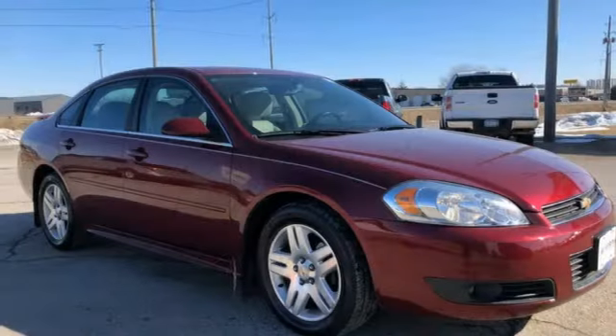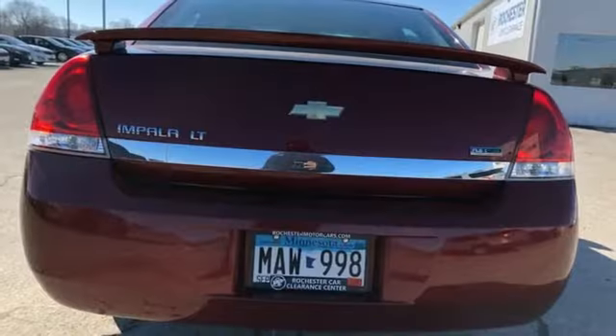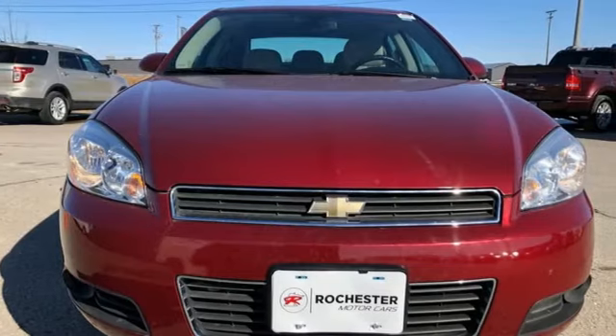The Car Connection notes the biggest asset in the Impala's portfolio is the copious interior and cargo room to be found inside. There's more than a century of ingenuity and significance in every Chevy. Driving is believing.